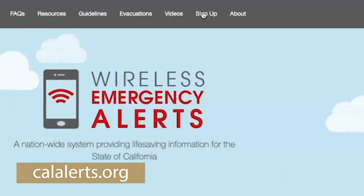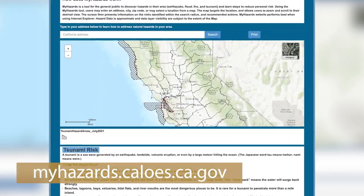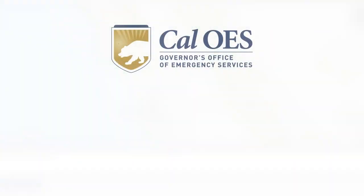Go to calalerts.org to sign up. We encourage folks to develop their own personal preparedness plans for their homes, for their families, for their place of business. Be familiar with it. To find out if you live in a tsunami zone, go to myhazards.caloes.ca.gov.